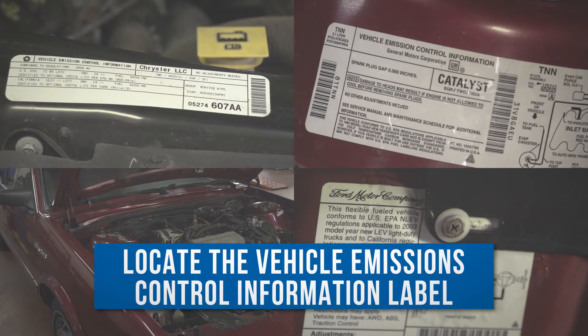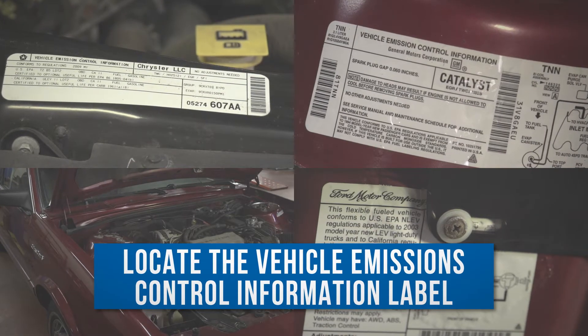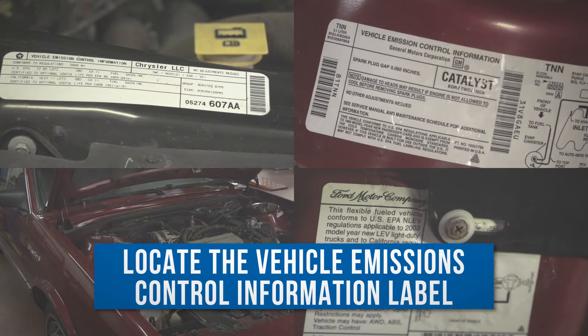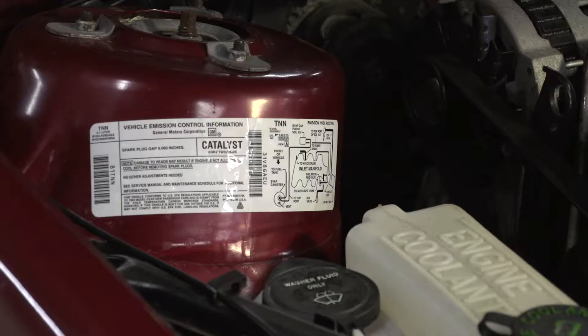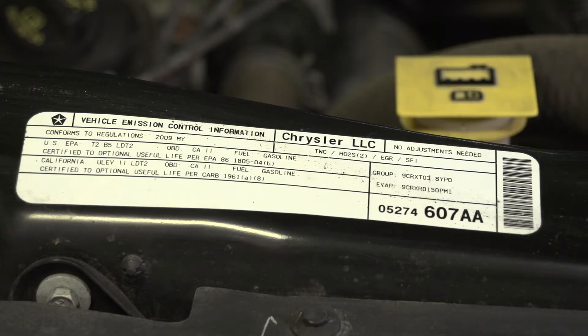The first step to identifying the correct aftermarket replacement converter is to locate the vehicle emissions control information label. This can be found in the engine compartment on the underside of the hood, on a strut tower, along a radiator support or fan shroud, or on the vehicle's firewall.